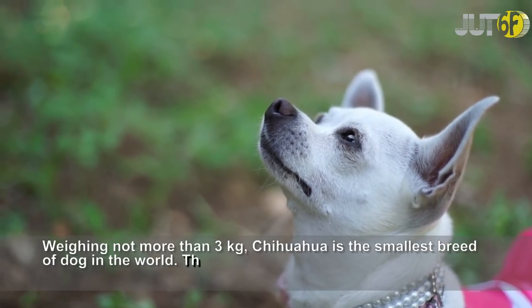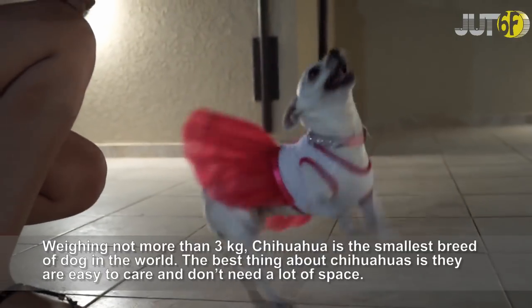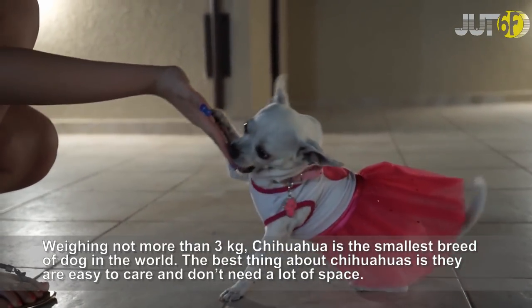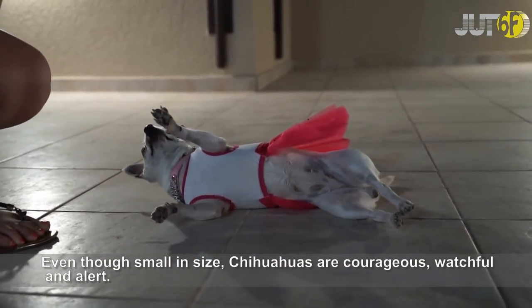Weighing not more than 3 kg, the Chihuahua is the smallest breed of dog in the world. The best thing about Chihuahuas is they are easy to care for and don't need a lot of space. Even though small in size, Chihuahuas are courageous, watchful, and alert.